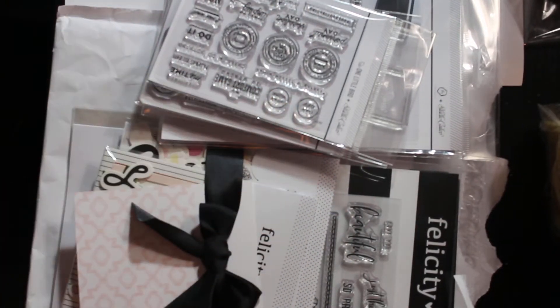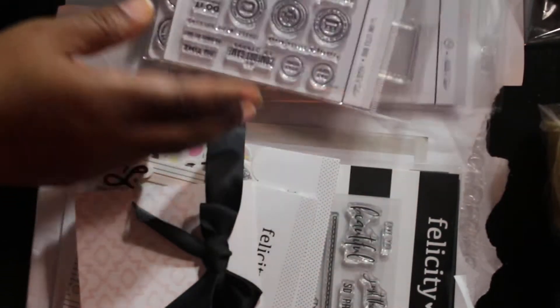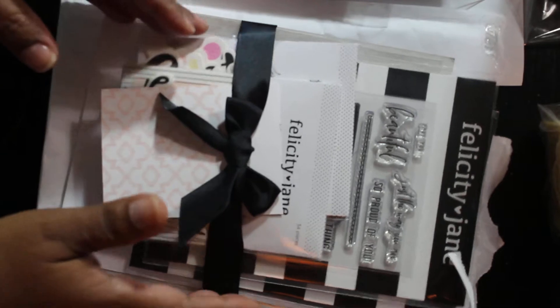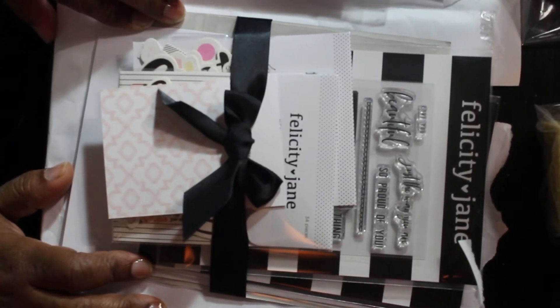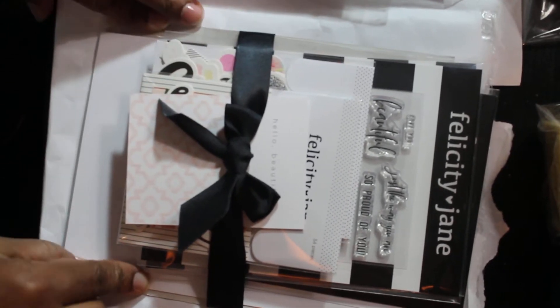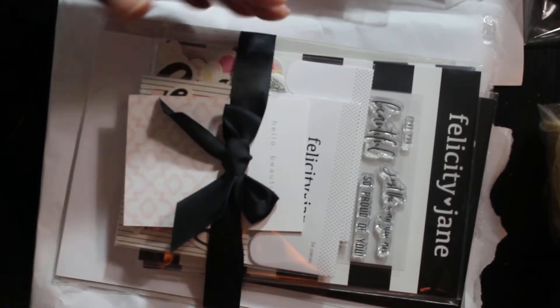Hey guys, it's Pauline. I have a couple of little hauls to share. I don't know about tiny, but I got a couple of little hauls to share. I rarely go to Felicity Jane, but there were some things I saw on there that was just too cute. And I think there may have actually been one or two of these things that was actually marked down, so I just wanted to share it.